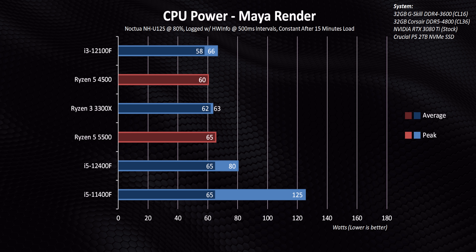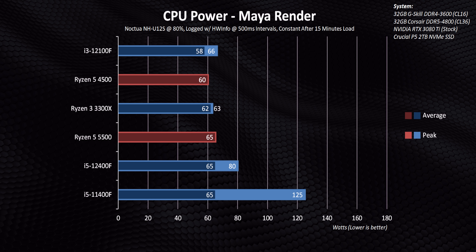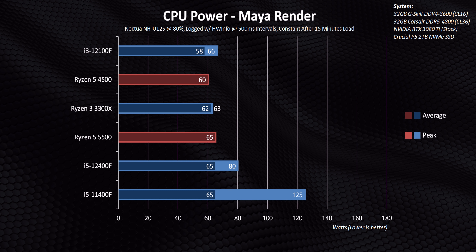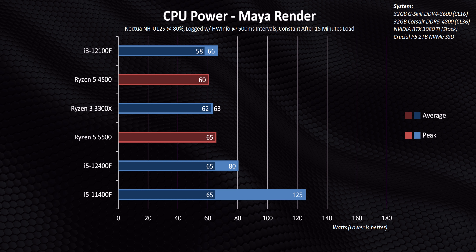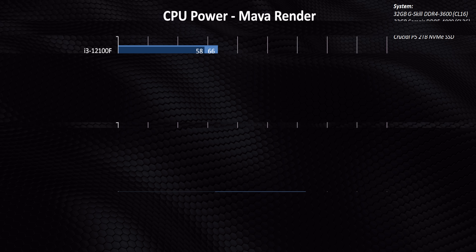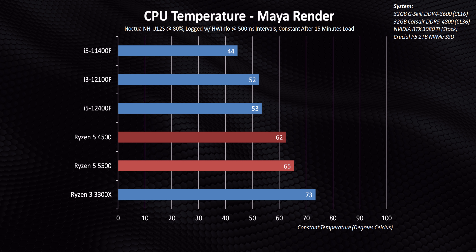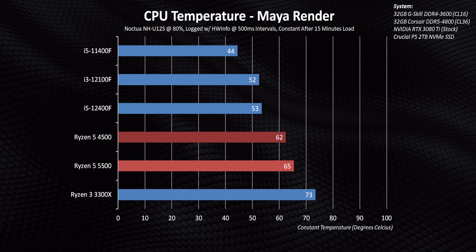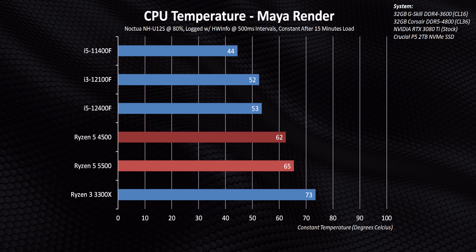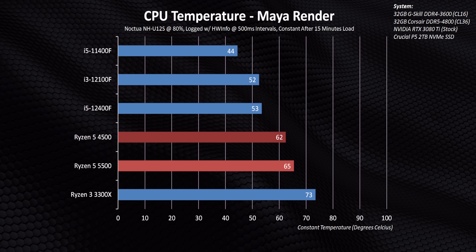The 4500 and 5500 are some of the most efficient CPUs around right now, and more importantly their behavior is pretty constant. Instead of massive spikes like we sometimes see on Intel processors, these ones end up hitting right around their TDP value and sticking there the whole time. But even though they're technically more efficient from a power consumption standpoint, these CPUs actually tend to run a good deal hotter than Intel's. It isn't that they produce more heat — it's just that the thermals are a lot more concentrated, so temperatures end up being higher with the same cooling.